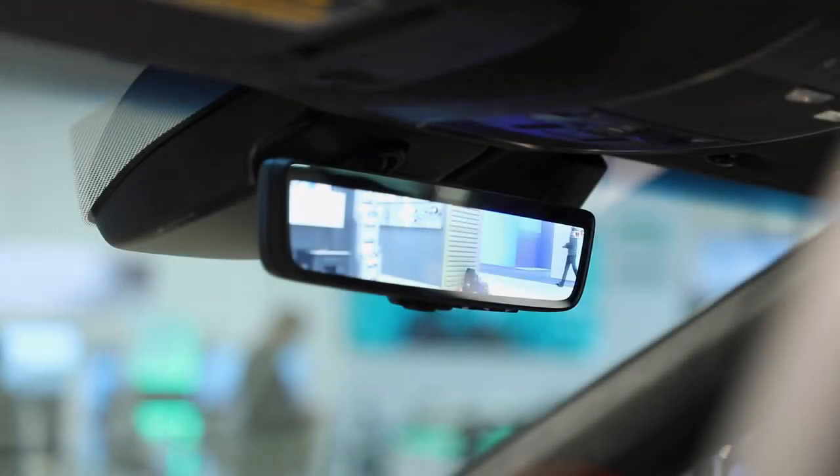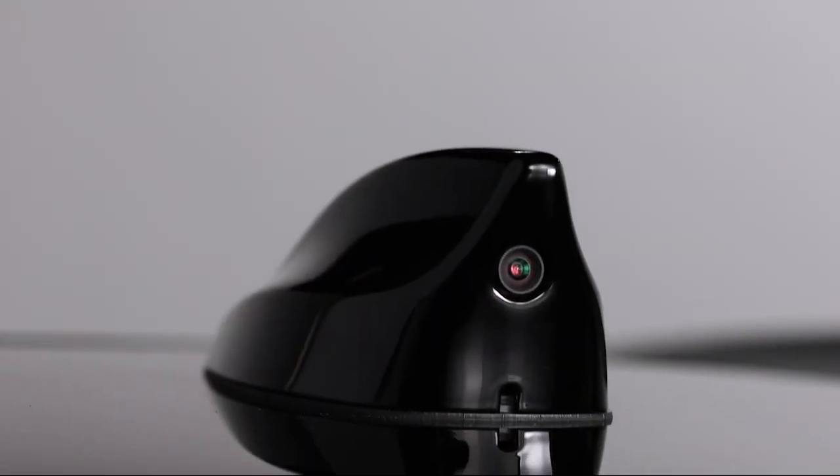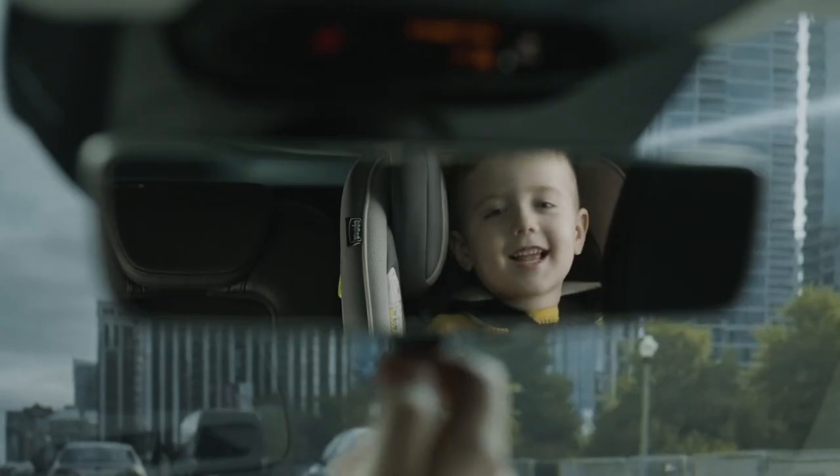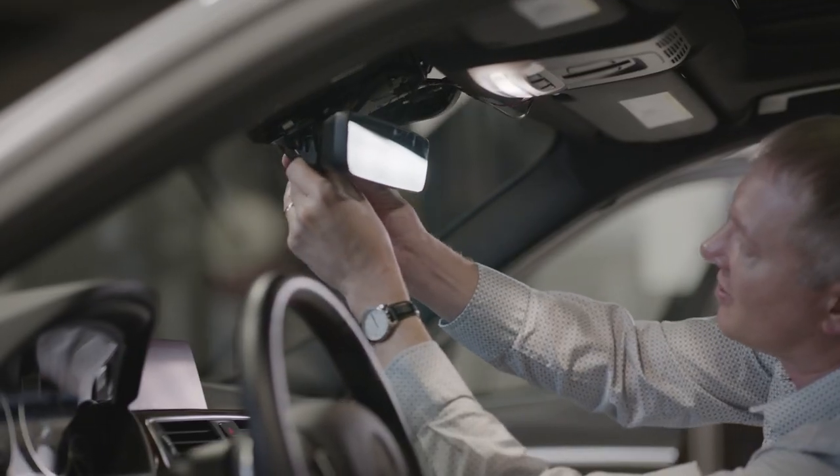At CES 2023, we continue to highlight our industry-leading Full Display Mirror, an intelligent rear-vision system that uses a custom camera and mirror-integrated video display to optimize a vehicle's rearward view. The FDM also serves as a platform for additional innovation.